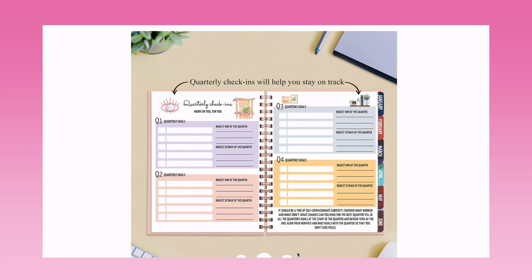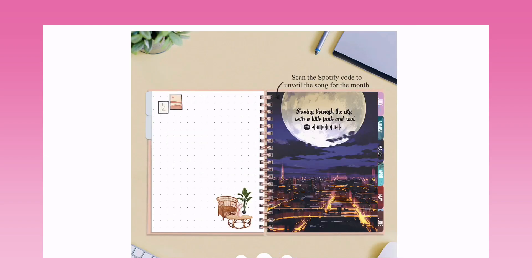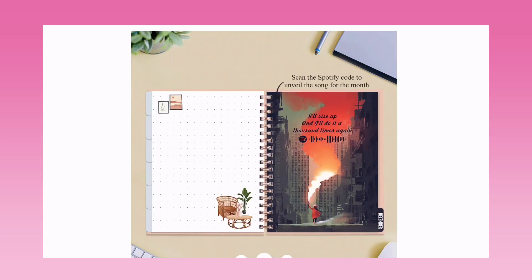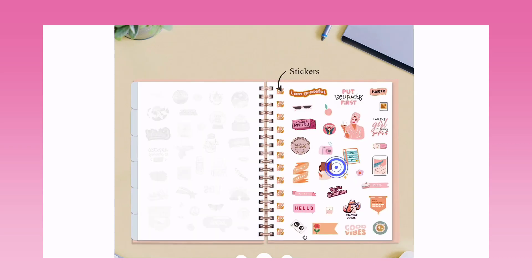Quarterly check-ins help you stay on track with biggest wins and setbacks of the quarter — that's great! There are also a few monthly artworks — everything is pretty. And oh my god, check out these cute stickers!